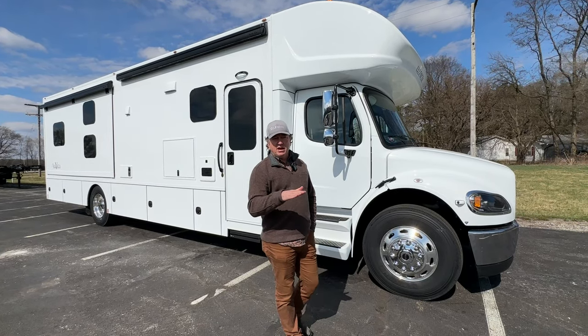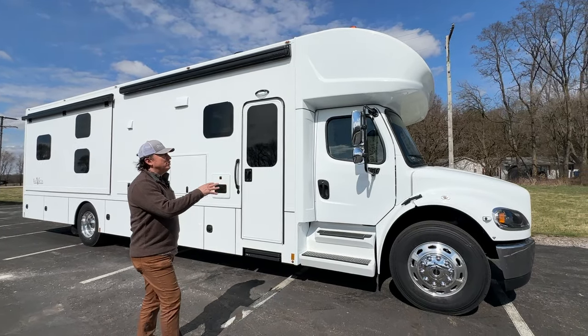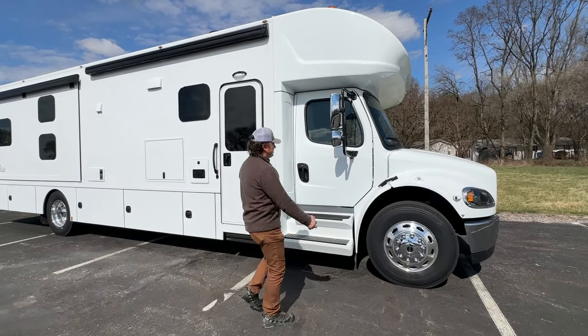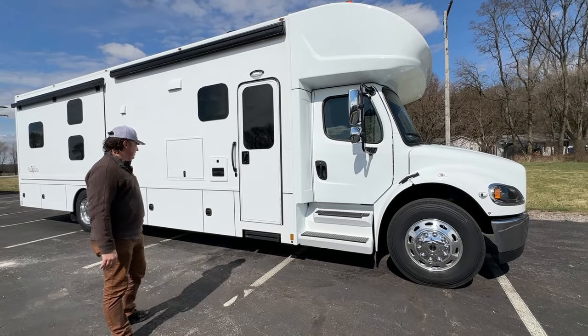The Valencia is kind of Renegade's beginning price point in their Super C line. This is the Tundra colorway, which is basically all-white. We can go through and change all of this out to black — we've done powder coated bumpers, bumper replacements, kind of everything underneath the sun.